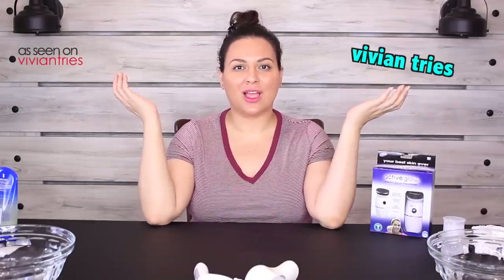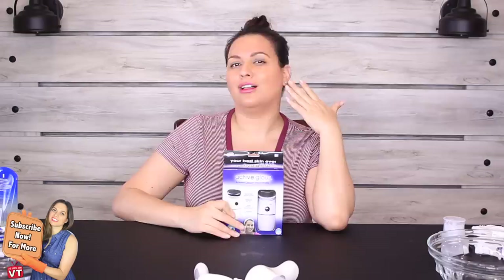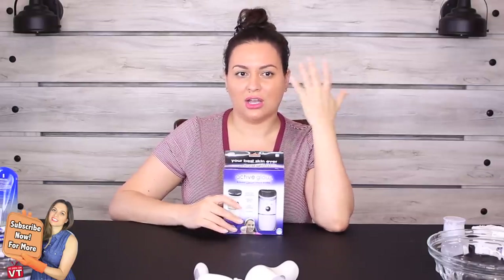Hello you guys and welcome back to another Vivian Tries. On this Vivian Tries I have for you a brand new as-seen-on-television product. Today we're trying Active Glow — a new face brush that's going to take all of the imperfections off your face.